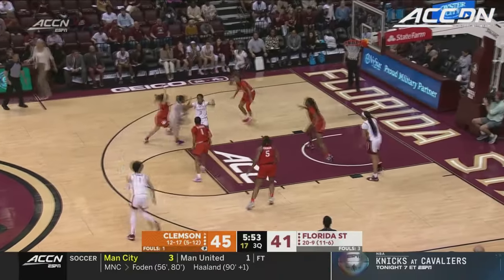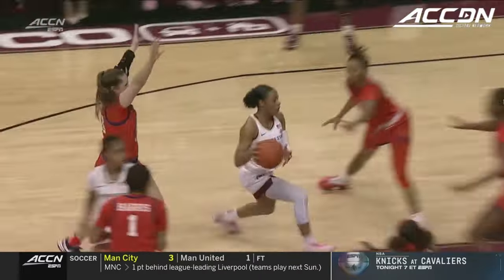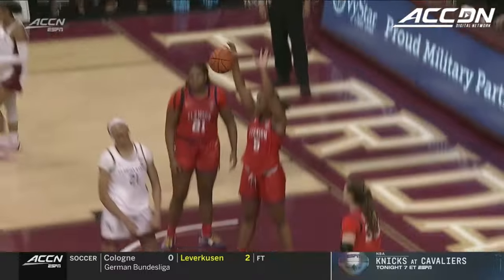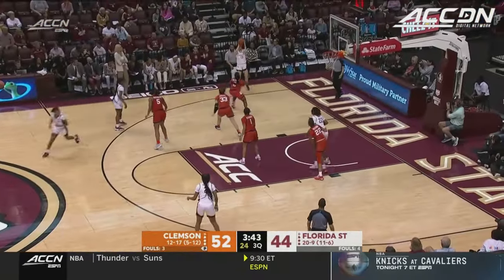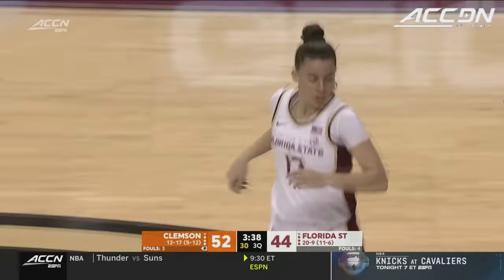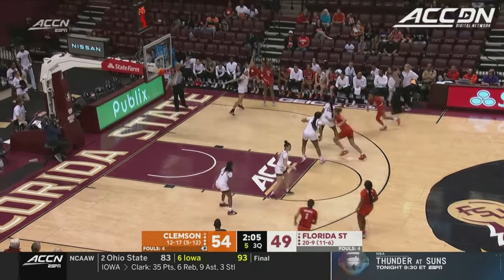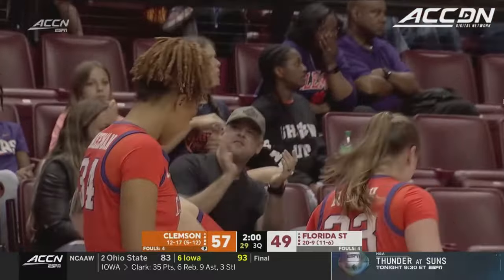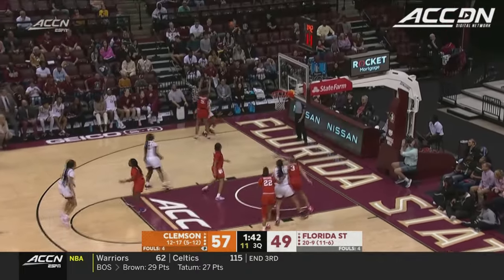That's about where they are at 43%. Nice pass, good feed, Timpson — count it. Opportunity for the and-one. Here comes Amaria Gordon. Extra pass into the corner, three is good. Six on the shot clock, Robinson will try and connect — hit the triple, Amari Robinson. They're going to move Robinson out to the perimeter and she can shoot those threes. I think she's shooting 37% from there.